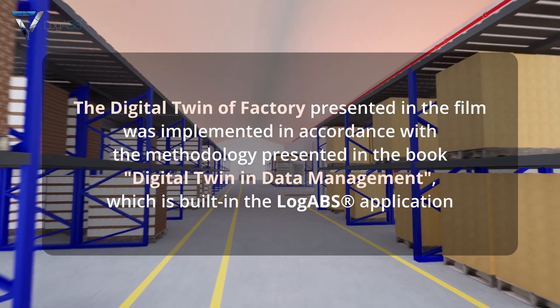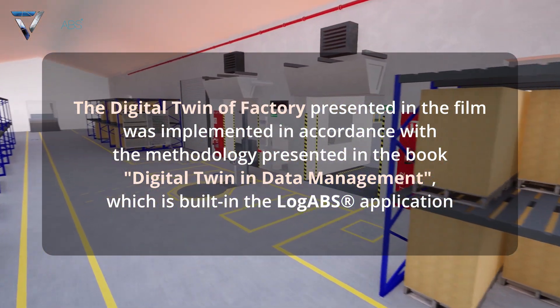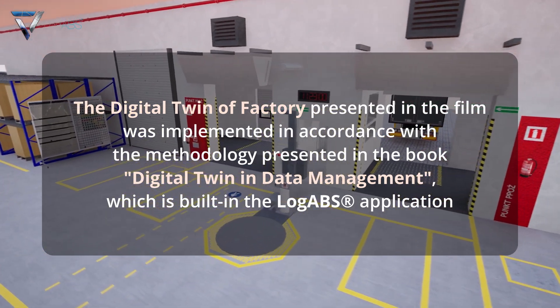The digital twin of the factory presented in the film was implemented in accordance with the methodology presented in the book Digital Twin in Data Management, which is built in the LogABS application.